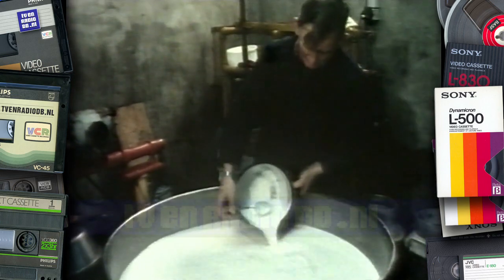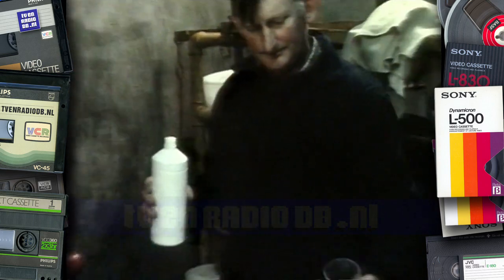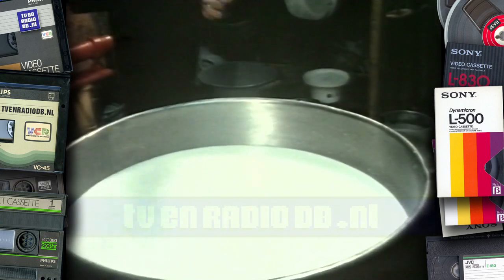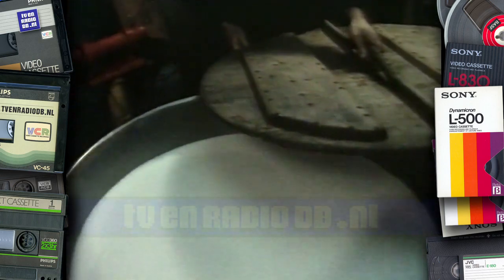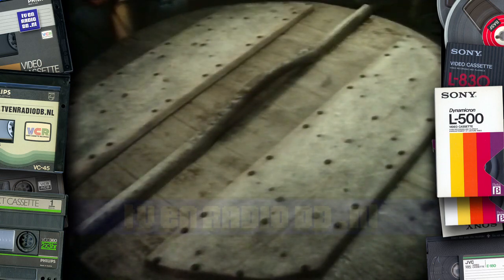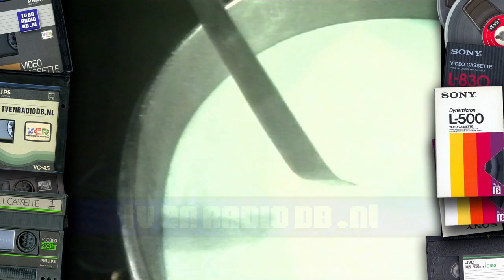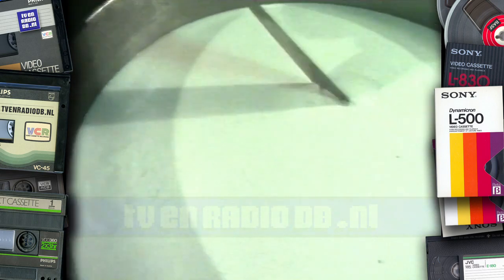Een beetje bewaren voor het zuursel voor morgen. Er moeten nog meer dingen bij de melk, bijvoorbeeld een klein beetje stremsel. Dat kan de kaasmaker kopen bij een fabriek. Al de melk in de top, het zuursel, het stremsel en nog wat andere beetjes uit flesjes moet nu een half uur rustig blijven staan. Het mag niet te vlug afkoelen. Daarom gaat er een deksel op. Als het half uur voorbij is, kijkt de kaasmaker of de melk voldoende gestremd is. Zie je dat de melk anders is geworden? Stijf, met pudding.